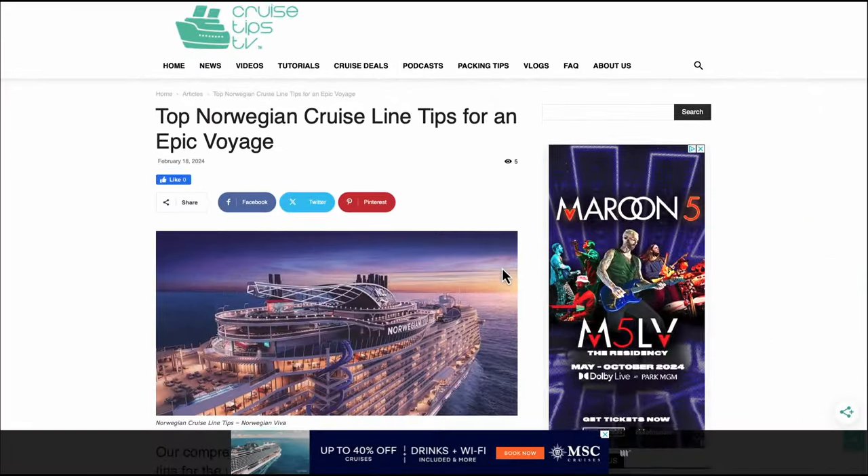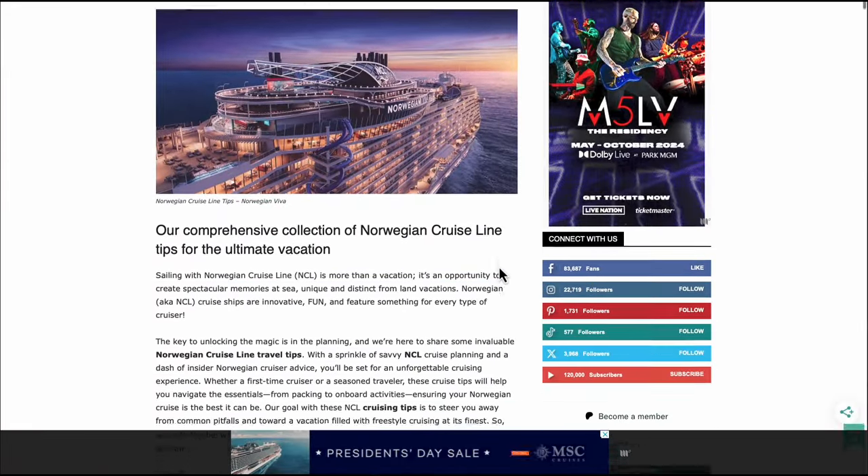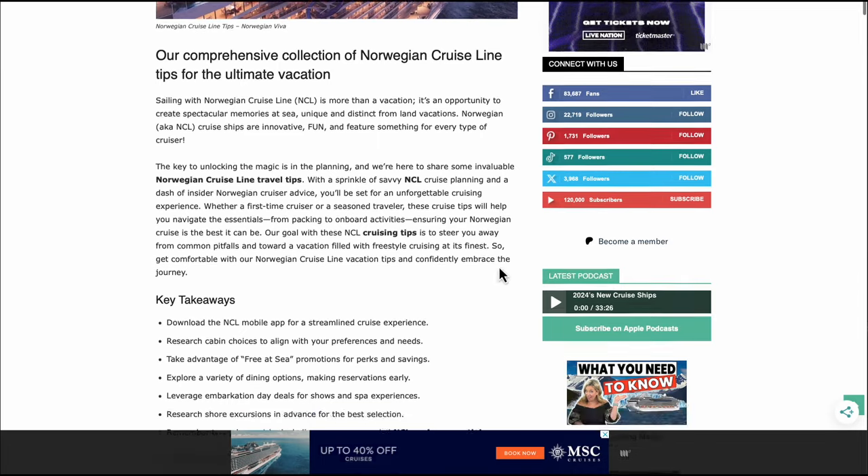In the description and comments of this video you're going to find a super thorough article on our website to help you even more with your NCL cruise — it's way more thorough than this video. We're just tapping the surface here. Let's start with booking strategies.